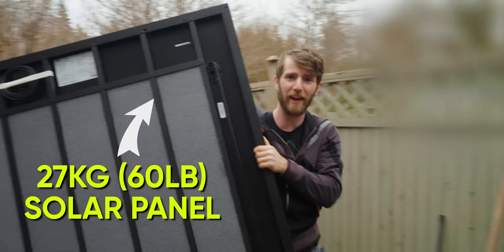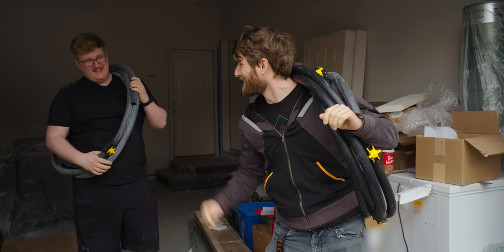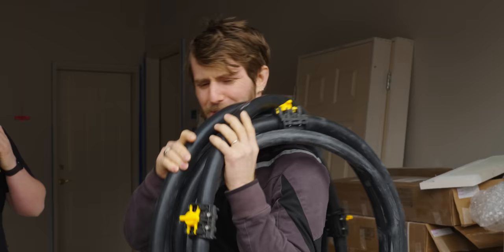This guy apparently just carries this thing right up the ladder. I was expecting there to be like a little crane truck or something. Whole room water cooling — that's old news. This video is going to be about whole house water cooling, but maybe not really in the way that you'd expect.